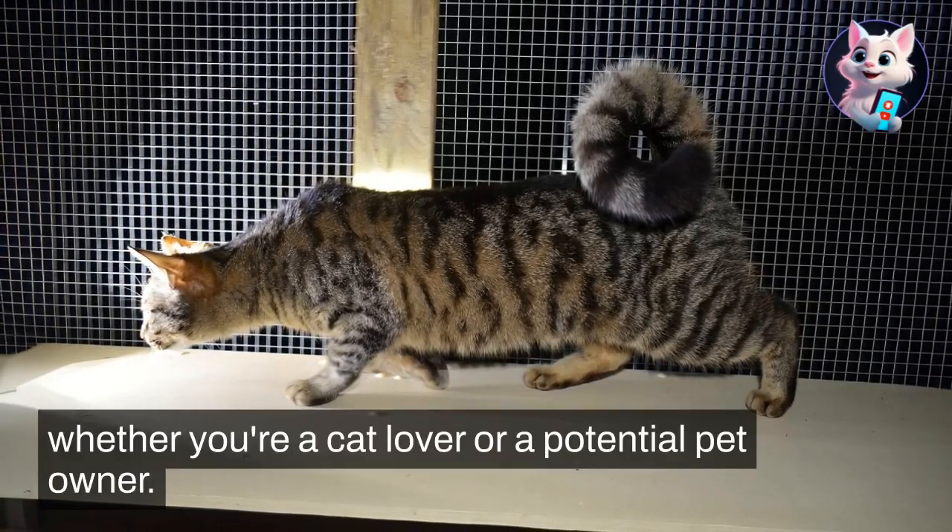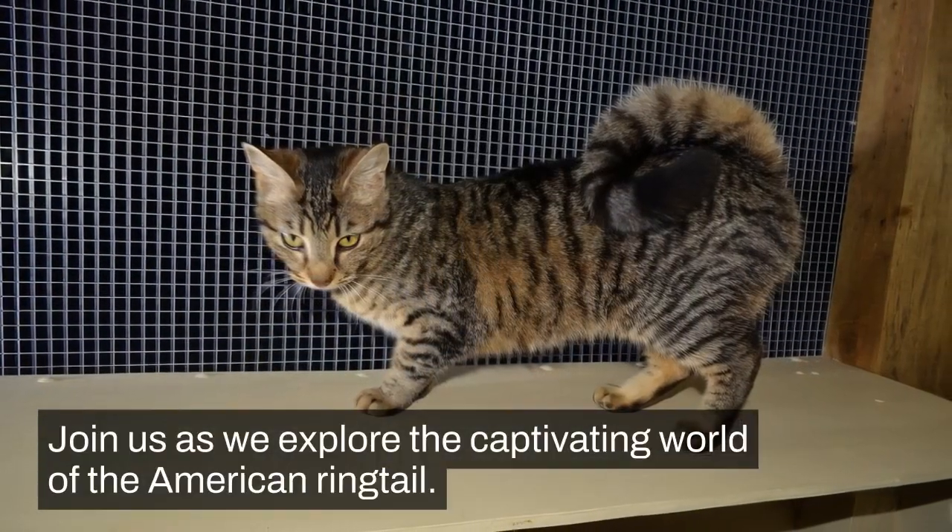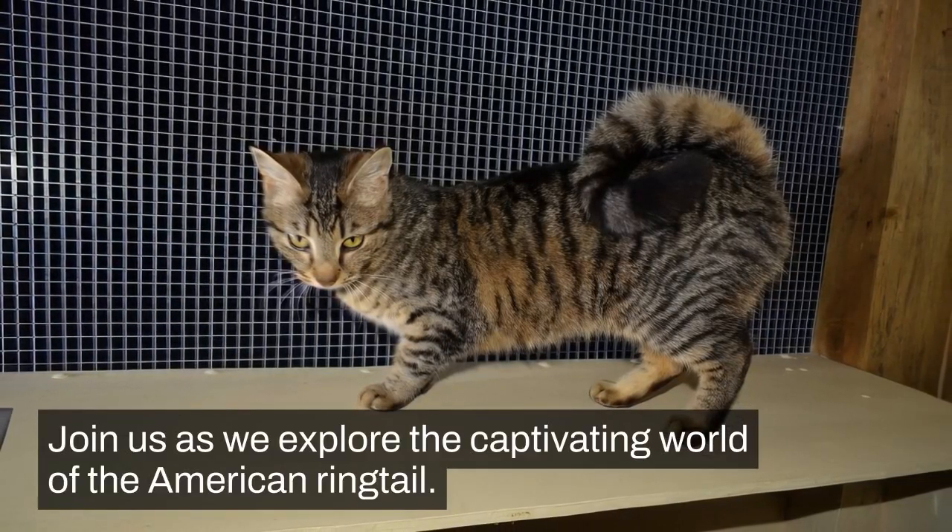Whether you're a cat lover or a potential pet owner, join us as we explore the captivating world of the American Ringtail.